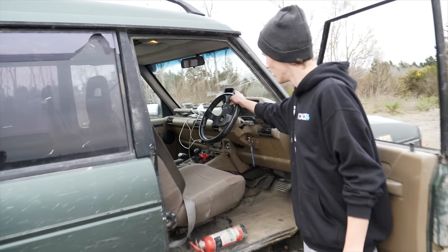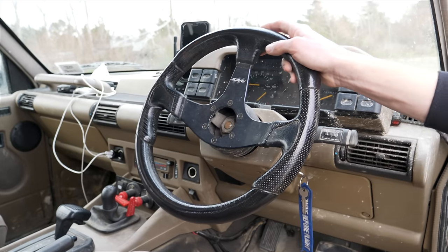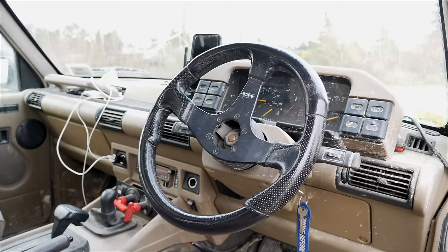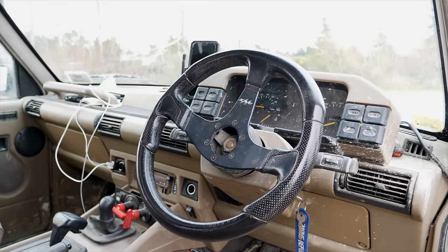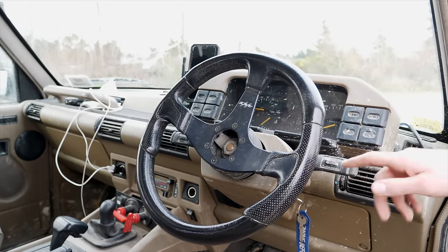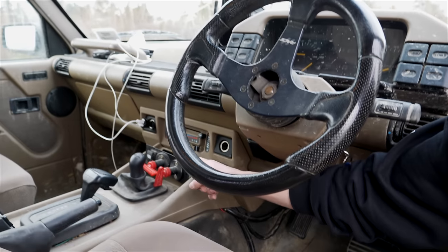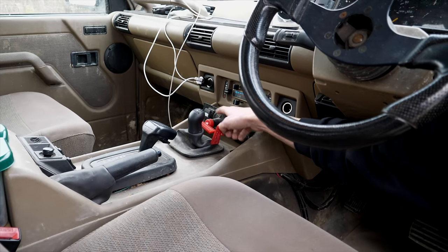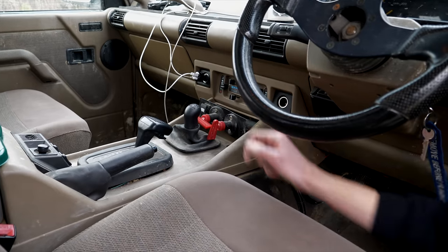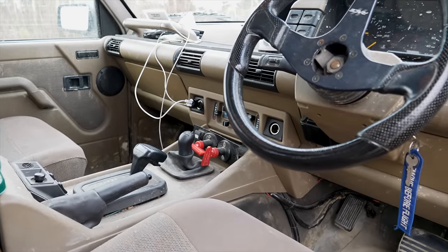We've got a Momo steering wheel — one of their jet boat steering wheels so it's all waterproof. It doesn't deteriorate when you've got muddy hands on it. Just all the usual sort of things — your phone holder and all that. We've also got two kill switches: this one kills the truck and this one is the kill switch for the winch. Always good to have and it's necessary for any competitions I might choose to do in this.